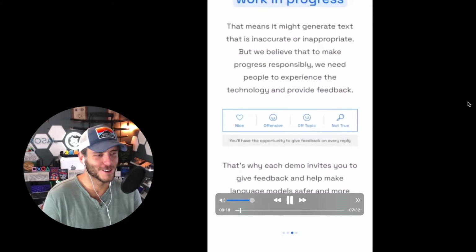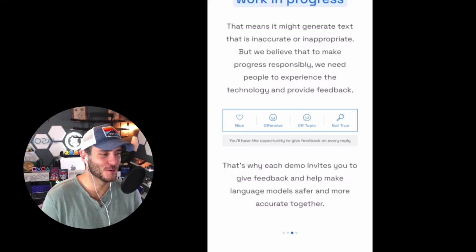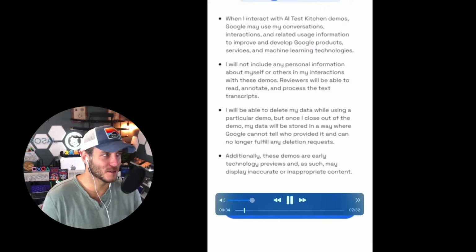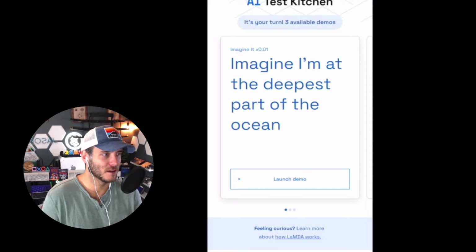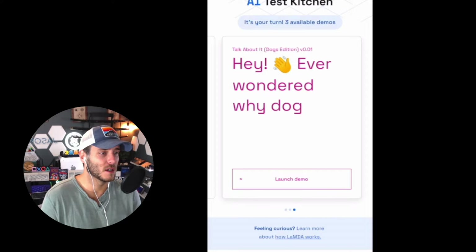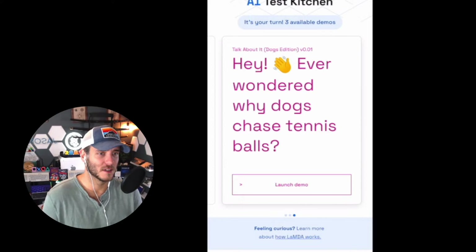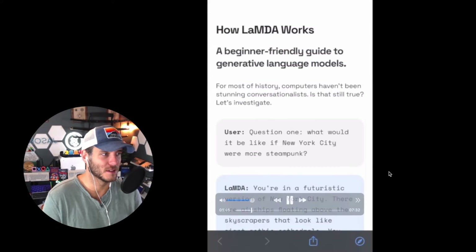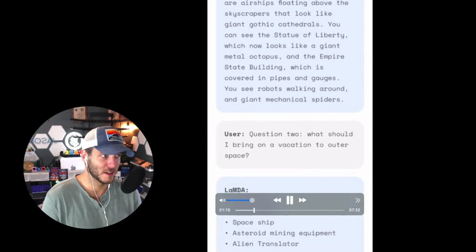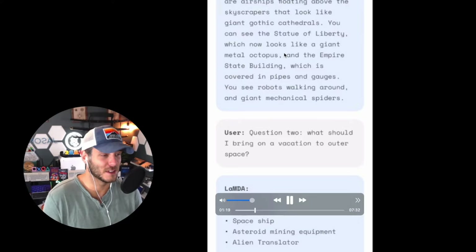It's a work in progress and a demo, so there are some things they're still working on and some issues that pop up. You'll need to sign in with your Google account. Once you're in, you'll see the three different demos, and at the bottom there's a link for how LaMDA works — that's really important to read through. It's a beginner-friendly guide to the generative language models that many of these AIs are using.